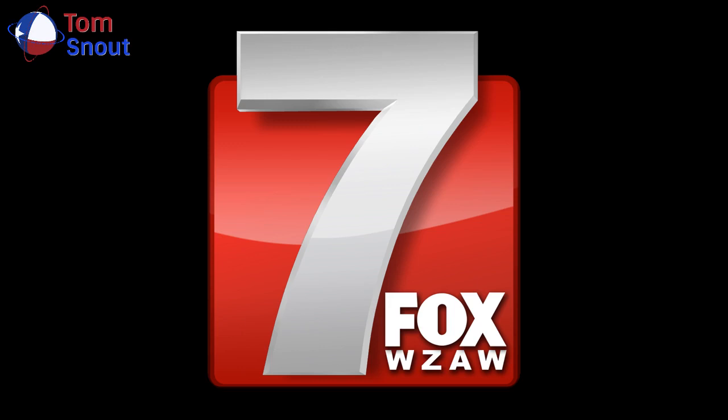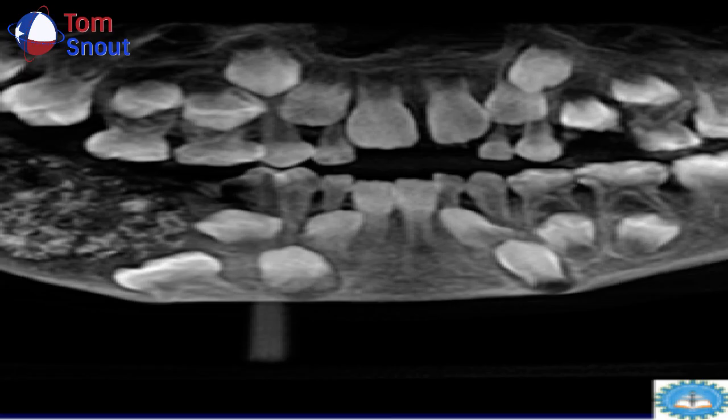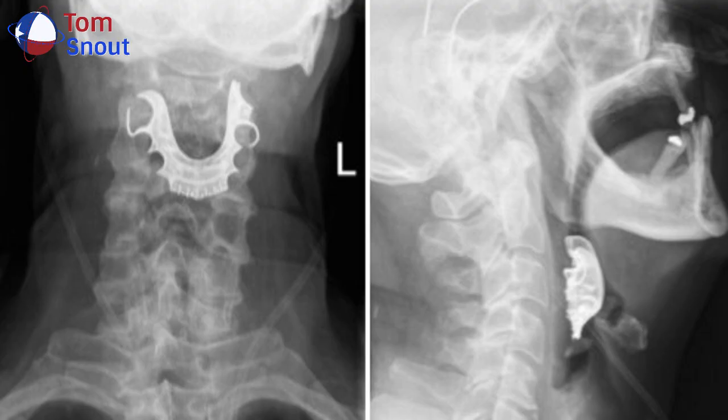The man had his dentures — made up of a metal roof and three false teeth — stuck on top of his throat. The study said the man believed his dentures were lost while he was in the hospital for a minor surgery for a harmless lump more than a week earlier.